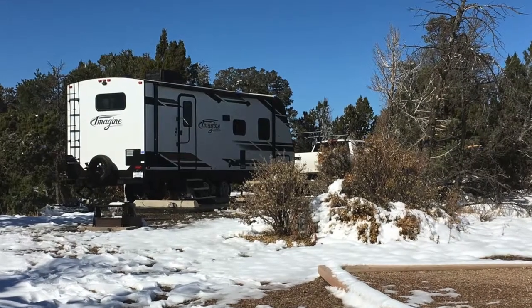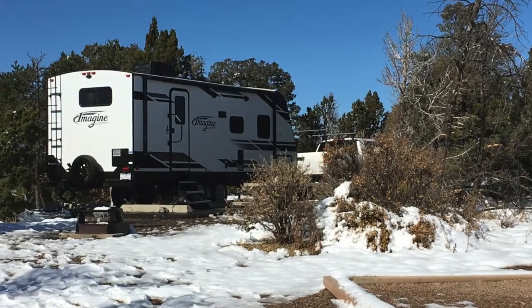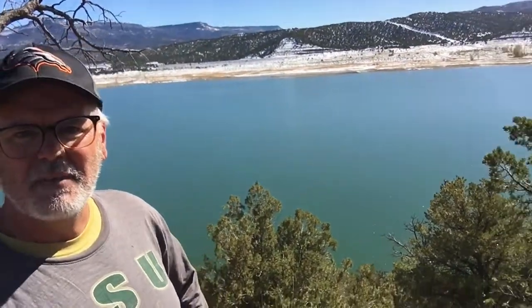I'll spin you around here — try not to get you too dizzy. There's the camper. I'm out here on this point and the snow is melting. We got here with about 10 inches of snow, but this side here has just an excellent view of the lake — probably one of the best sites for being able to see it.